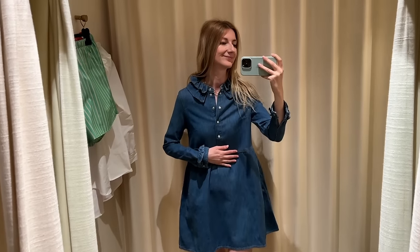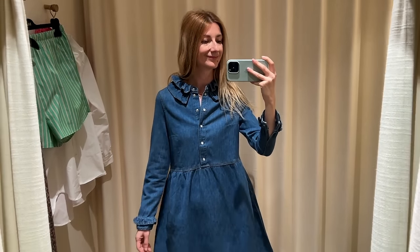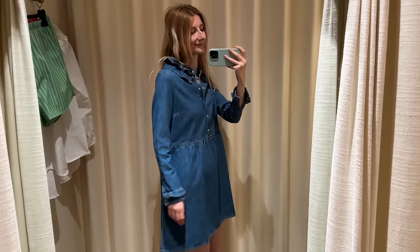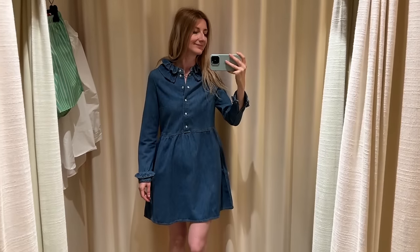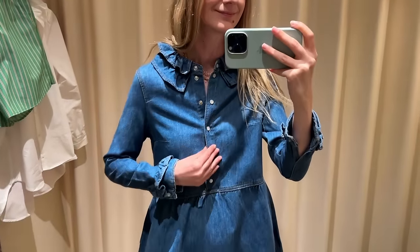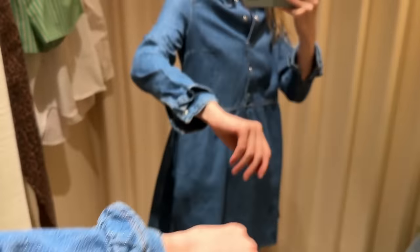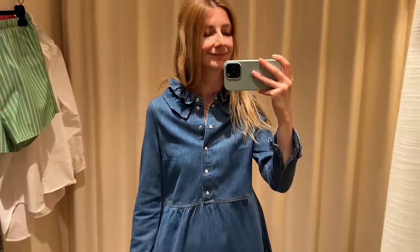I really liked this dress from the secondhand section. I love the neckline and the sleeve, but it was size 32 and it was just too tight on my chest — you can see how it pulls between the shoulder and the chest. Otherwise I would have gotten it.